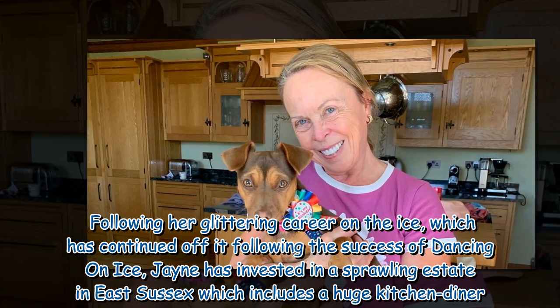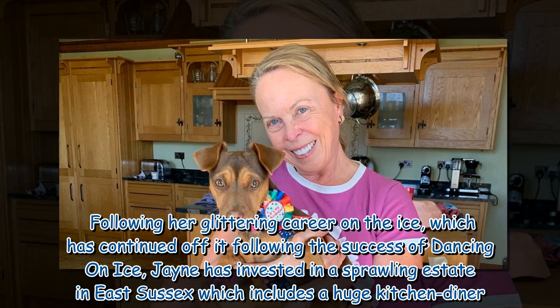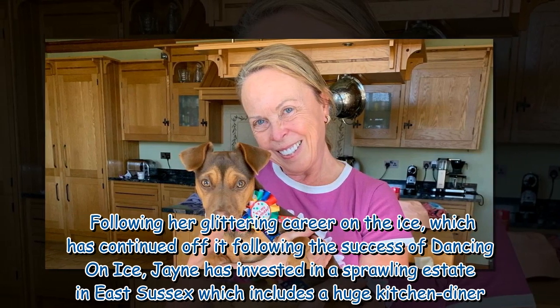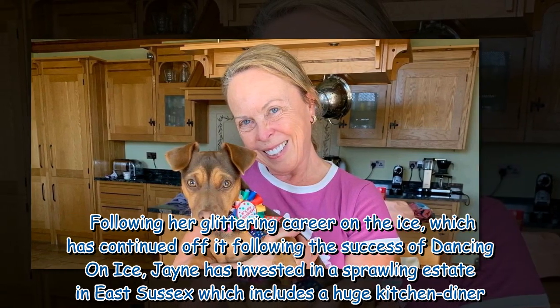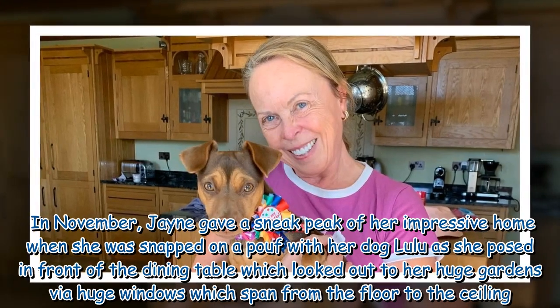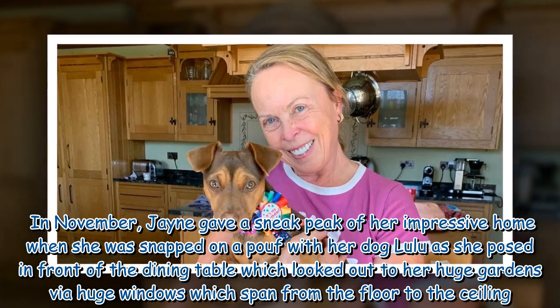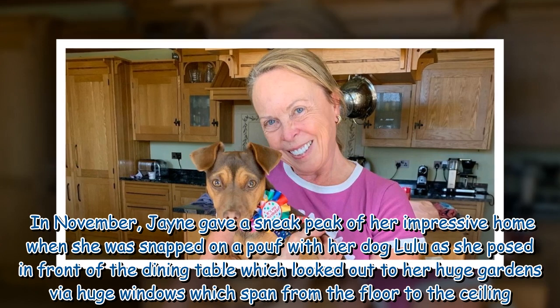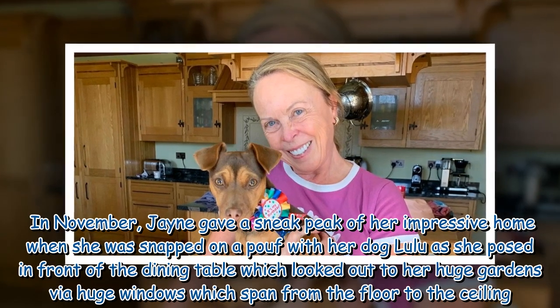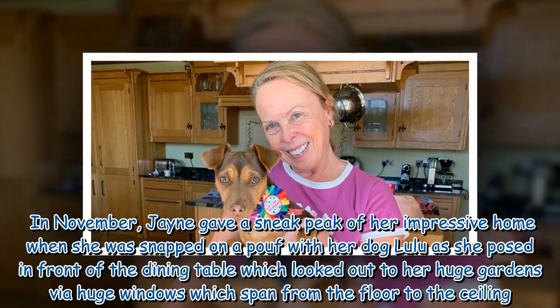Following her glittering career on the ice, which has continued off it following the success of Dancing on Ice, Jayne has invested in a sprawling estate in East Sussex which includes a huge kitchen diner. In November, Jayne gave a sneak peek of her impressive home when she was snapped on a pouffe with her dog Lulu, posing in front of the dining table which looked out to her huge gardens via floor-to-ceiling windows.